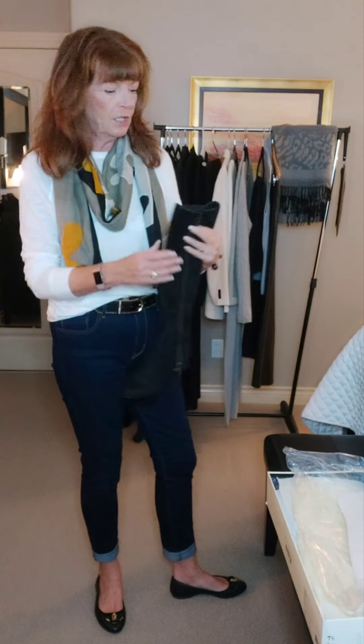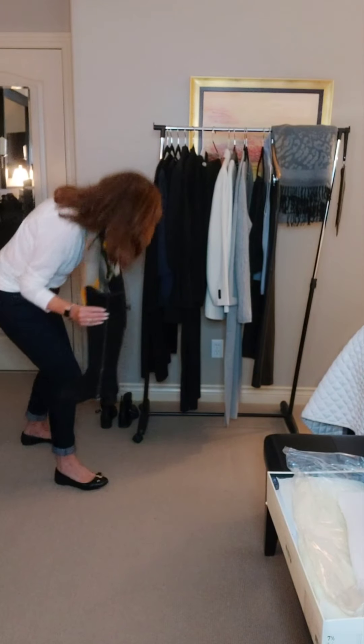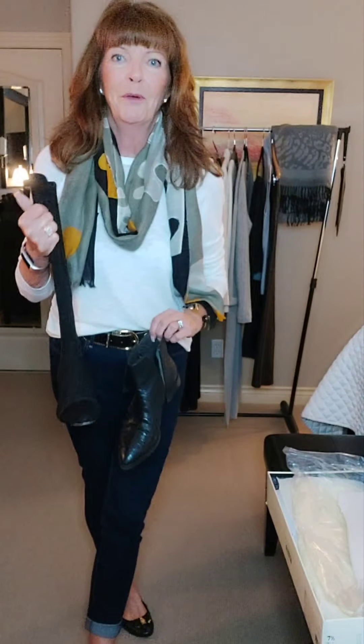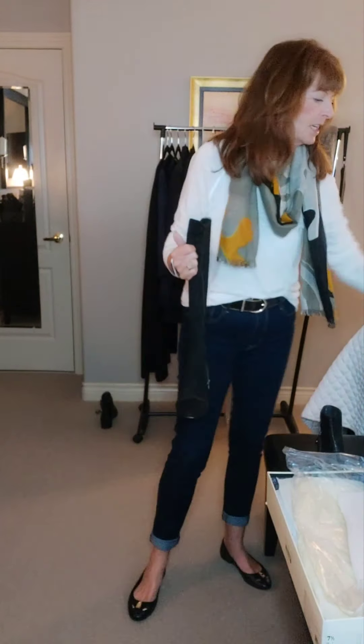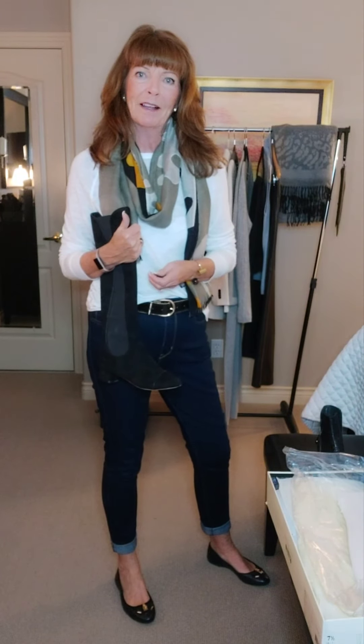So I'm just going to style up these boots a couple of ways. I'm going to show you how to wear high boots, but also how to wear some other shorter boots. I'm going to show you the correct way and the wrong way to wear boots. I hope you'll stay tuned — I'll be right back.